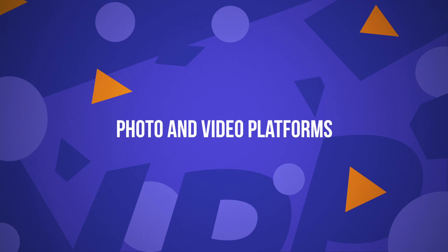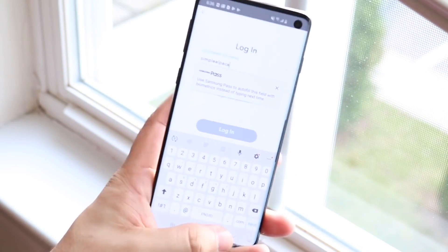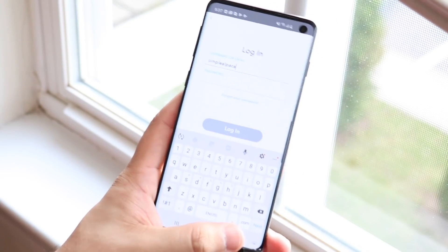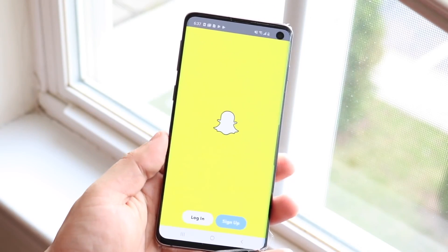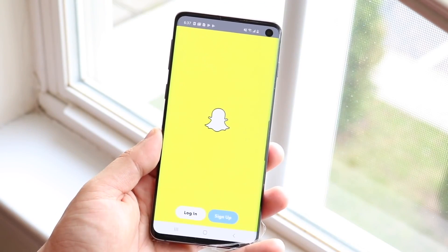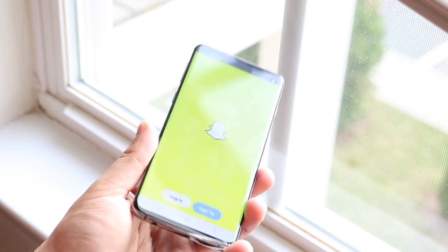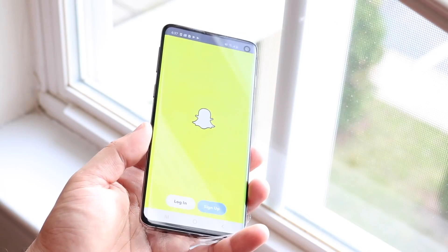Photo and video platforms: the apps that succeeded in this space made it because they took almost impossible concepts and ran with them. YouTube and Snapchat became successful apps because they developed businesses around concepts that no one else would have imagined would be as big as they were. Plus, they remained true to their original mission statements by not changing their objectives — the only development changes they implement are to help them stay relevant.